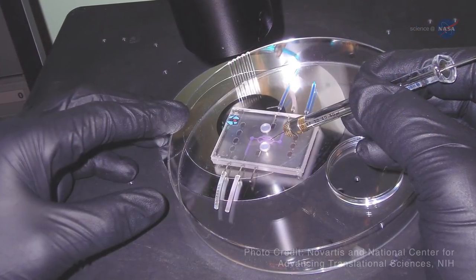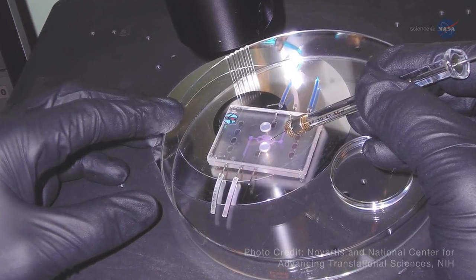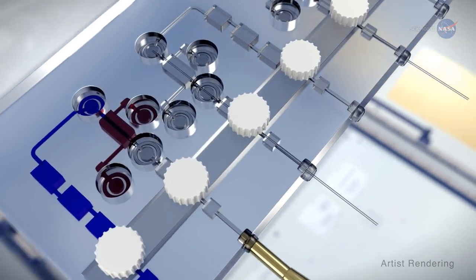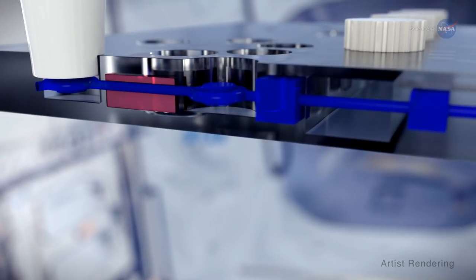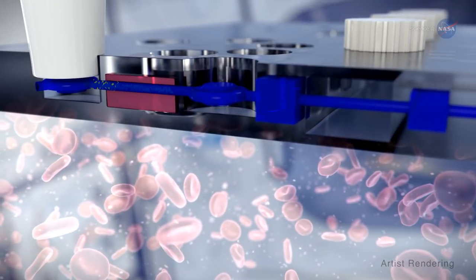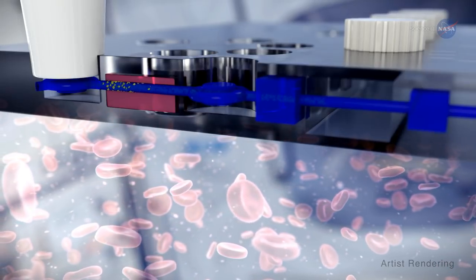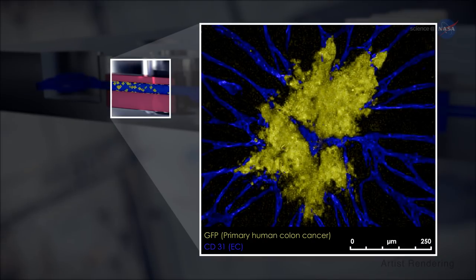Cells grown in tissue chips behave more like cells of a real organ than do cells grown in static cell culture dishes. That's partly because the chips can be interwoven with minuscule channels lined with thousands of living human cells, through which air, blood, nutrients, medications, and the like can flow. Researchers can even introduce a disease like cancer into a tissue chip to study disease progression.